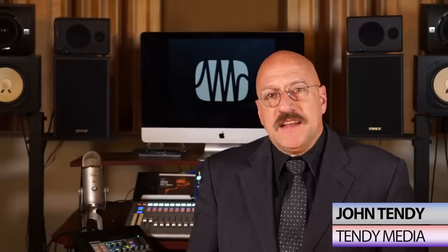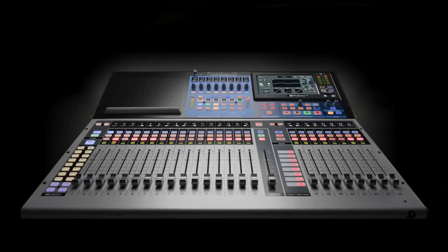Since then, product development has not stopped — in fact, it continues to be groundbreaking. Hi, I'm John Tendi. Thank you for watching. In 2017, we saw the release of the StudioLive Series 3 digital mixing console with scene recall, a touch screen, and DAW mode.